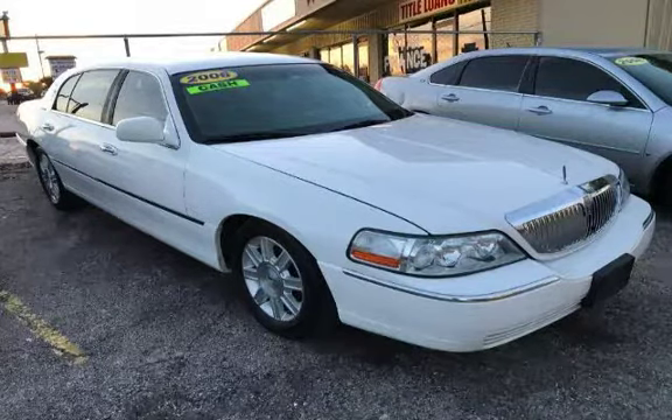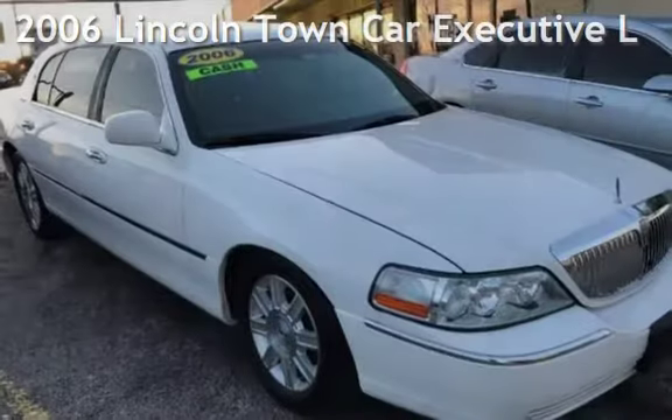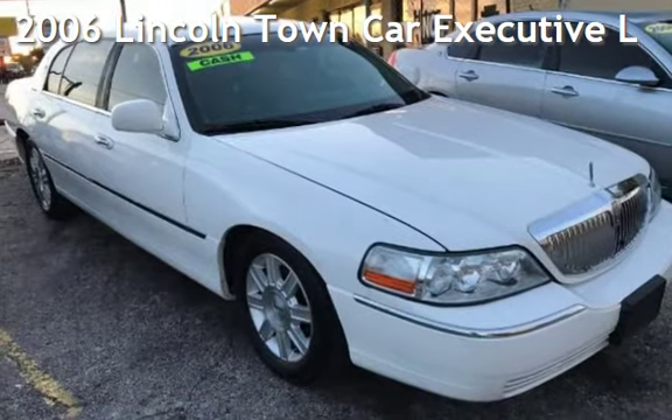Azteka Tulsa, Oklahoma — Best Used Cars, home of the Buy Here Pay Here. Presenting a pre-owned 2006 Lincoln Town Car Executive.